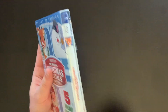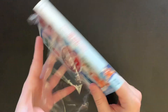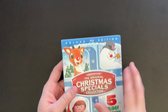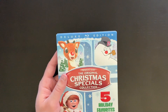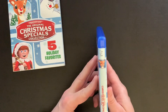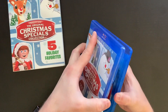Let's go ahead and get into the set. I do like that it comes with this nice slip box — it's a little more high quality than just a standard slip cover. It is a little box, and you've got some nice embossing on the cover with all of the characters and the titling. So that's a nice touch.